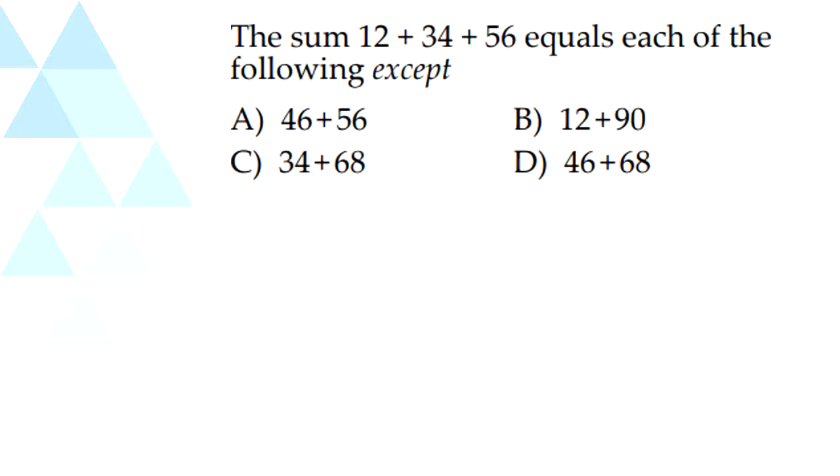So the next question: the sum of 12 plus 34 plus 56 equals — which of the following except? So 12 plus 34 plus 56 equals 102. 46 plus 56 does equal 102. C: 34 plus 68 does equal 102. B: 12 plus 90 does equal 102. So our final answer is D.